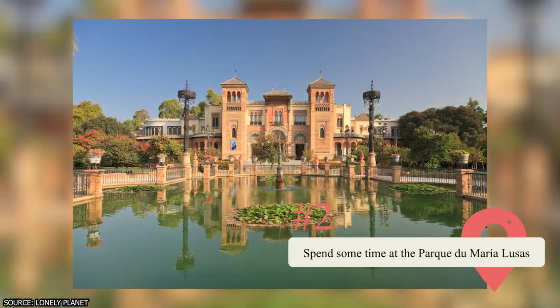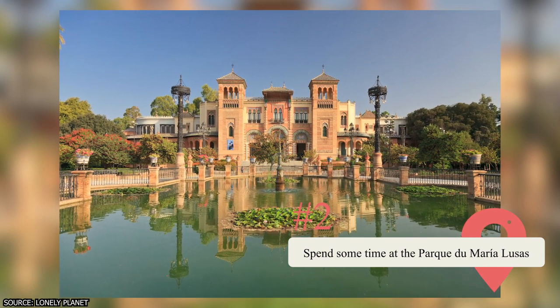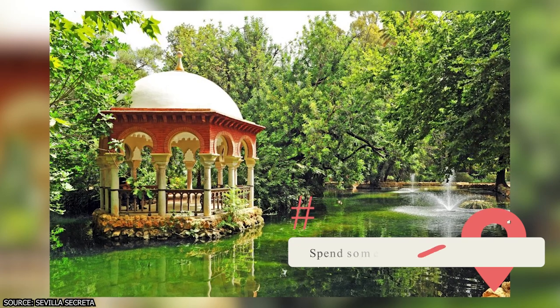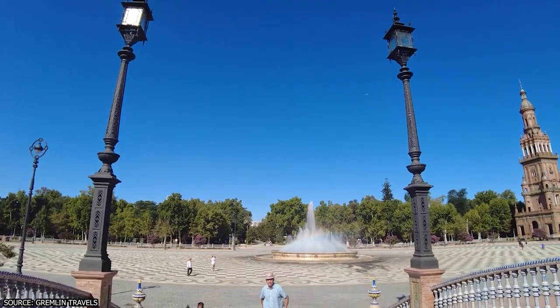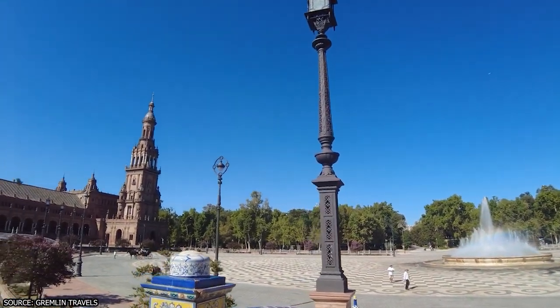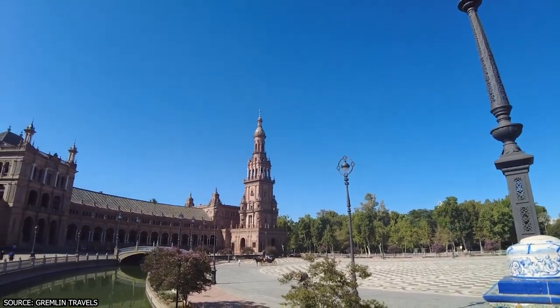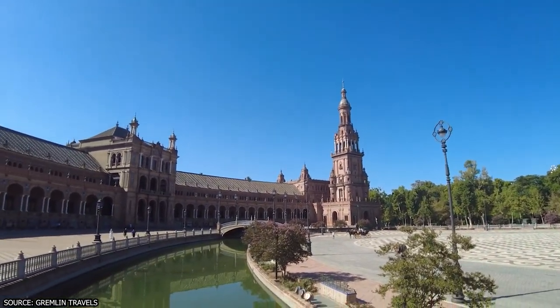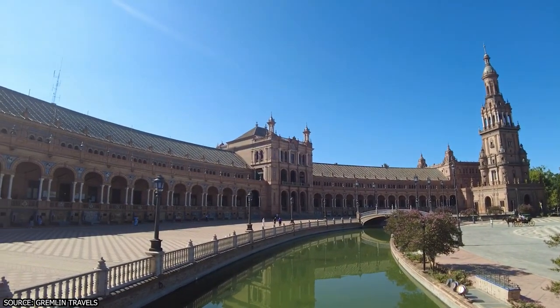Parc de Maria Luisa is a beautiful public park along the Guadalquivir River. It was created in 1914 from part of the gardens of the San Telmo Palace, which were donated to the city by Princess Maria Luisa. The park features many monuments and buildings that were constructed for the 1929 World's Fair, such as the Plaza de España and several museums.